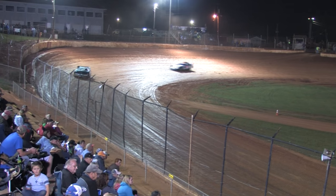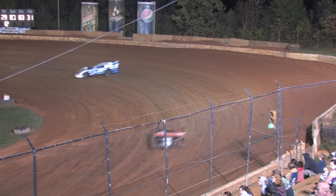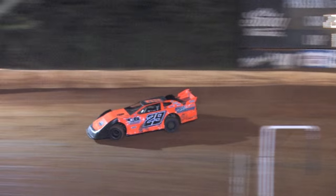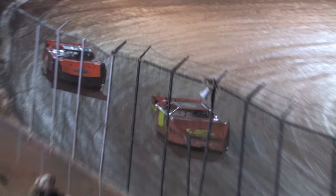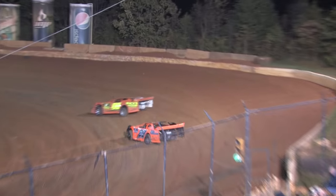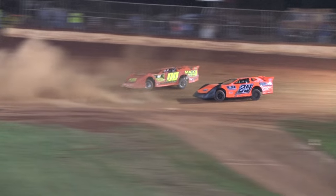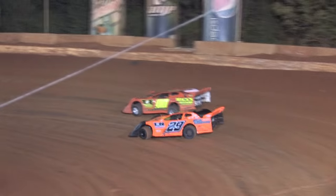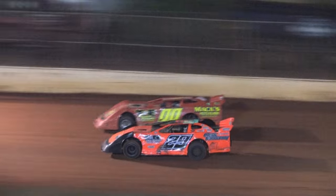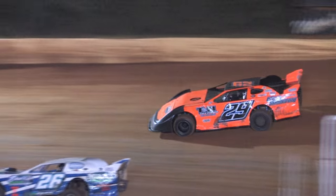Up to second spot is the 83 of Shane Roberts, now a fine battle for third with the 23 of Clifton and the 31 of Siegel. Once again coming up on lap traffic, 14 on the board, 16 to go for the 29 of Rusty Ballinger. Manipulating his way through lap traffic is your leader, Rusty Ballinger. He has about a 14 car length lead over the 83 of Shane Roberts.